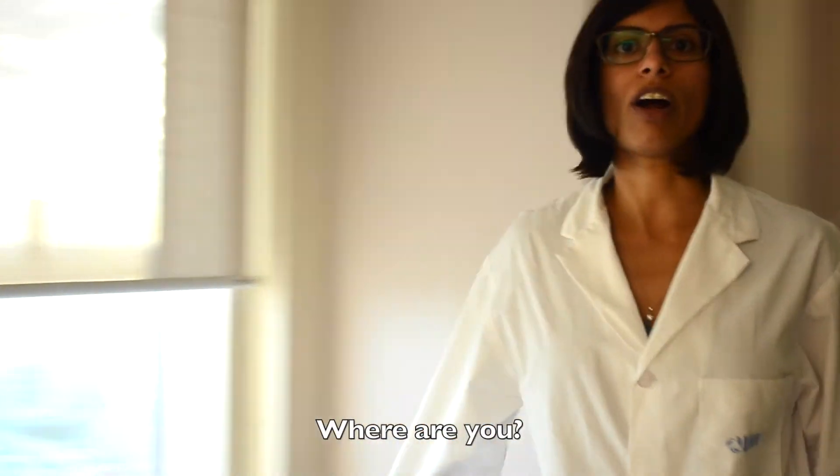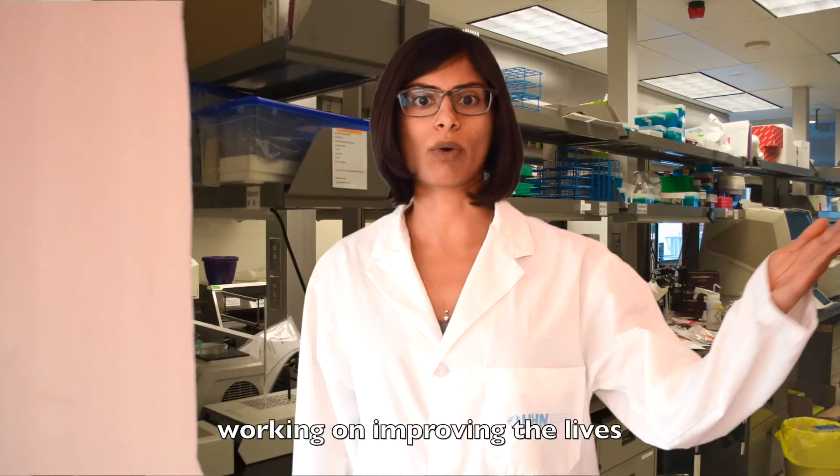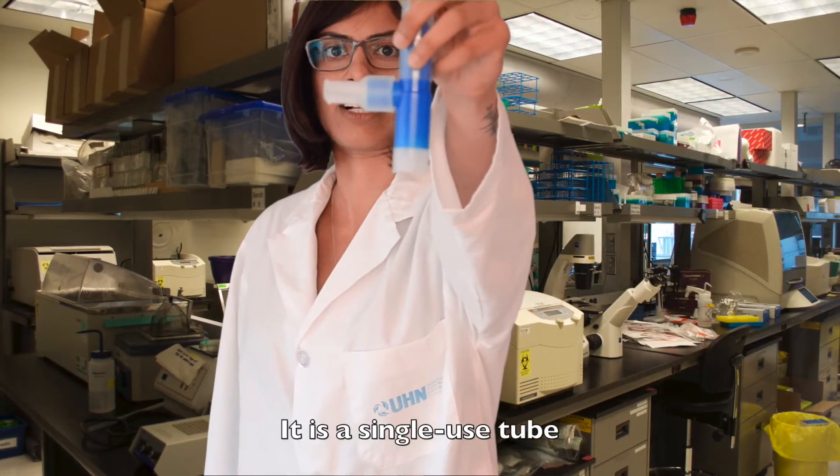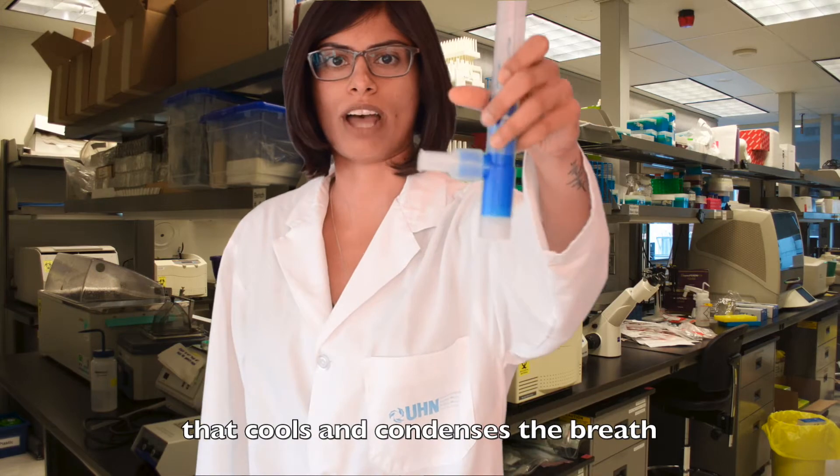Look down. Back up. Where are you? You are in a state-of-the-art lab working on improving the lives of millions of patients. Look at your hand. Now back to me. I have it — it is a single-use tube that cools and condenses the breath from the airways.